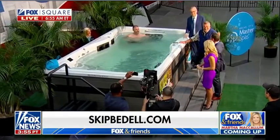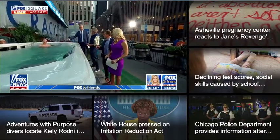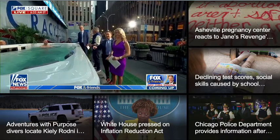Thanks, guys. Good job, Skip. Thank you so much — good luck packing this up. One of my neighbors has this in their house. Wow. I've got to move next to them!